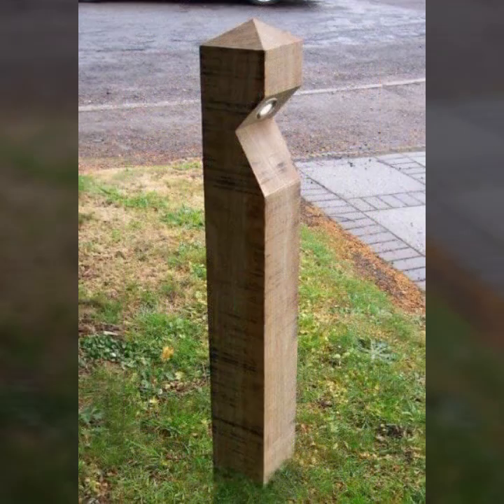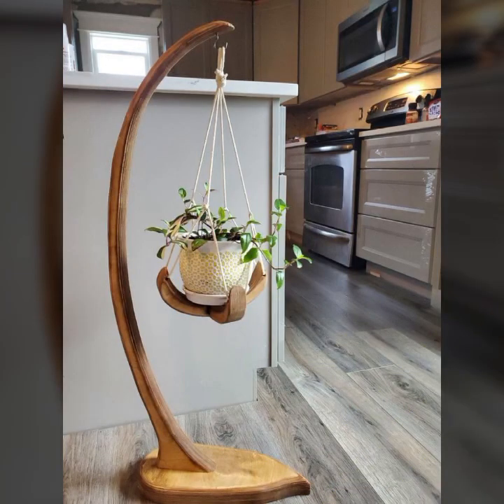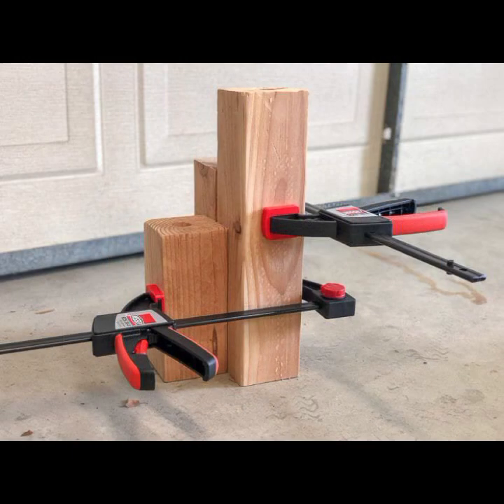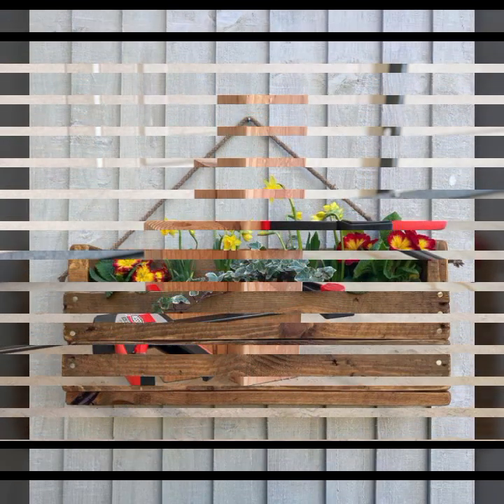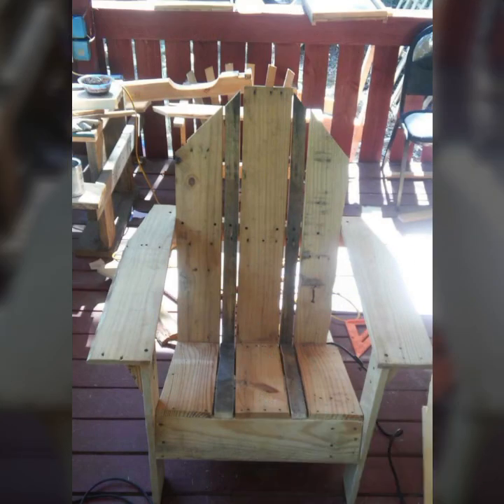In my collection, I always try to bring useful videos and useful content for you. So please don't forget to like my video, share my video, and also give feedback in the comments section about my collection — how was the video and how were the designs of beautiful and trendy wooden work.